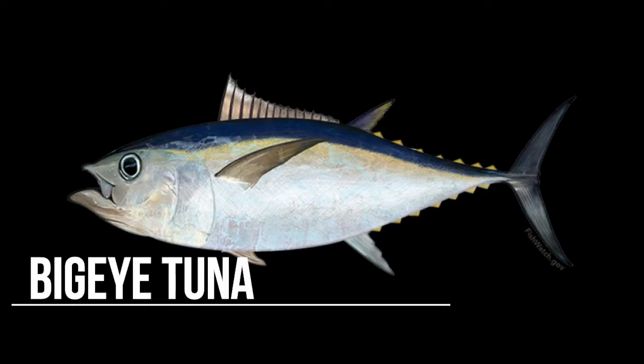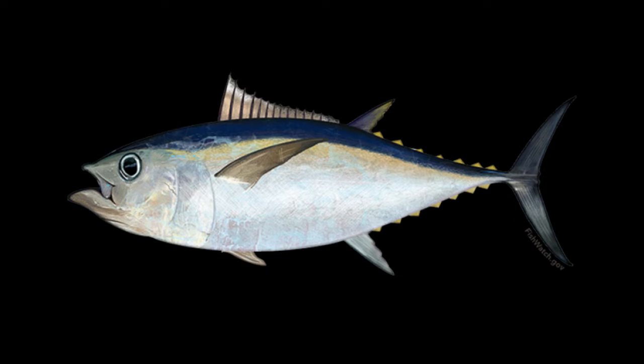The bigeye tuna looks similar to the yellowfin tuna, but has larger eyes, which is how it got its name. This tuna is usually found in warmer tropical and subtropical waters in the Atlantic, Pacific, and Indian Oceans. Bigeye tuna can grow up to about 6 feet in length and weigh up to about 400 pounds. Like other tunas, the bigeye has been subject to overfishing.